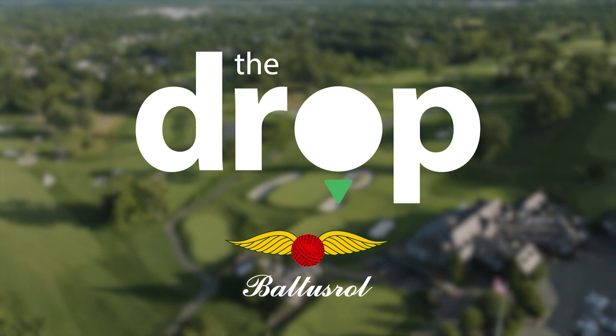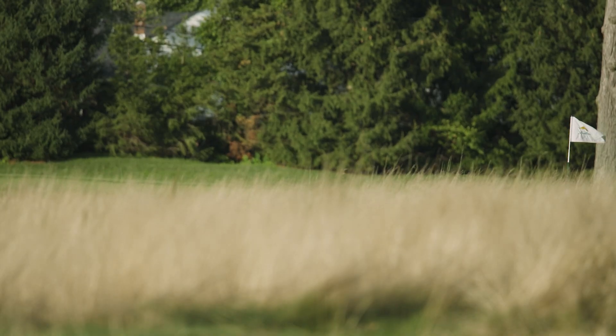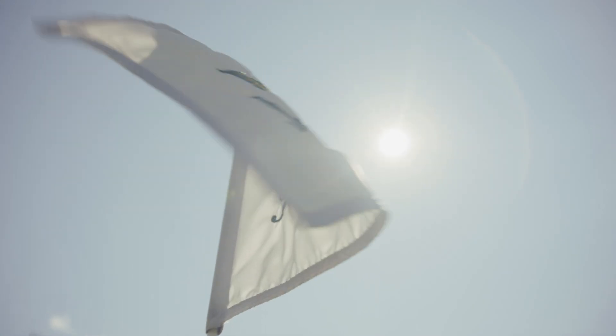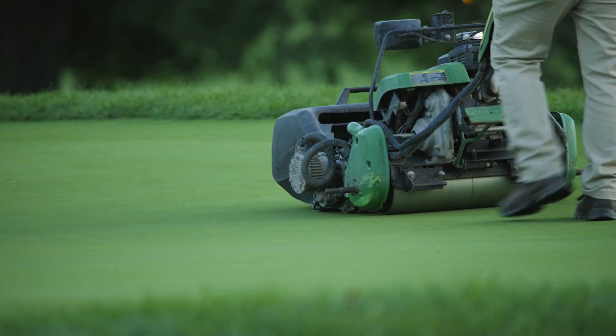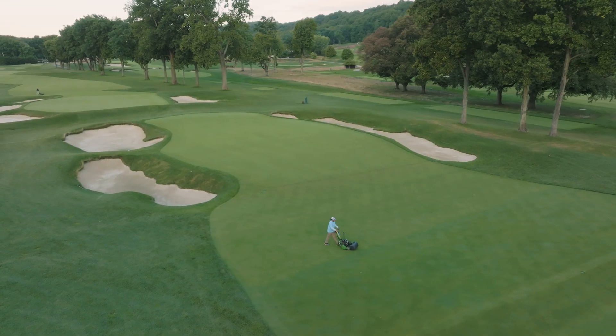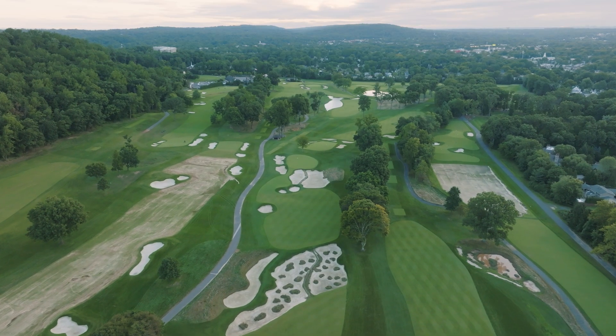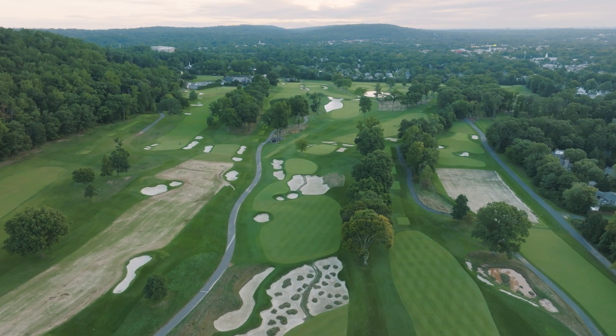Our founder, Lewis Keller, opened Baltistral in 1895 with the vision of being the leading club in the leading city. We had a golf course that hosted five national championships in its first 25 years. In 1918, we hired A.W. Tillinghast, who developed the first dual courses in America — which is now our lower and upper golf course. It's been very important that Baltistral maintain that legacy and leadership within golf.